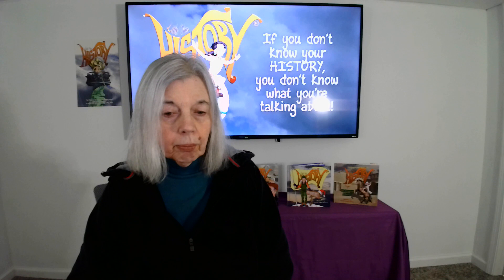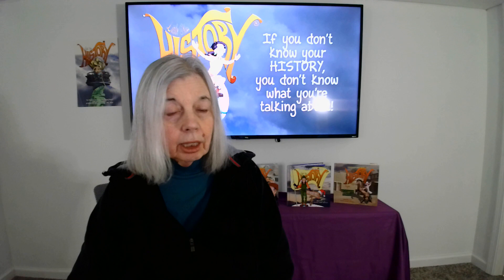Question number three: what classic Revolutionary War painting can be found in Marblehead, Massachusetts? Question number four: this famous artist, well known for his portraits of George Washington, is buried in Boston's central burial grounds.